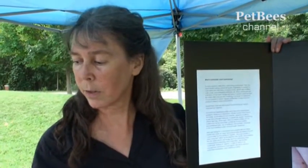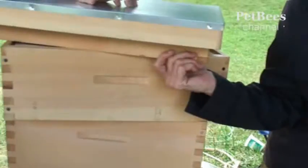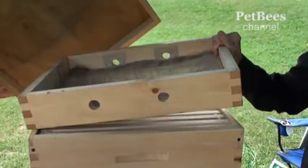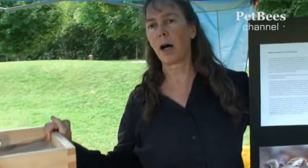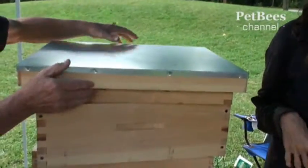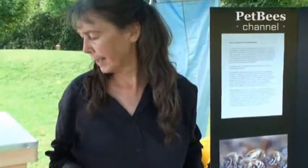We also have a quilt box on top with ventilation holes that are screened so the bees don't go in but it lets air through. It has a fabric bottom — we use burlap — and you put some material in there like straw or shredded paper, and it wicks out moisture, which can be a real problem in the winter. It's great insulation and we leave it on year round.